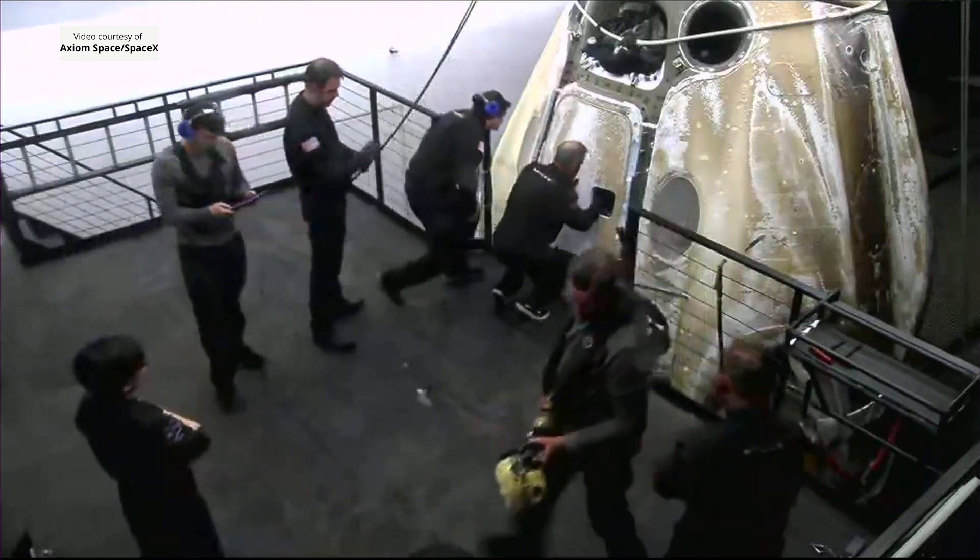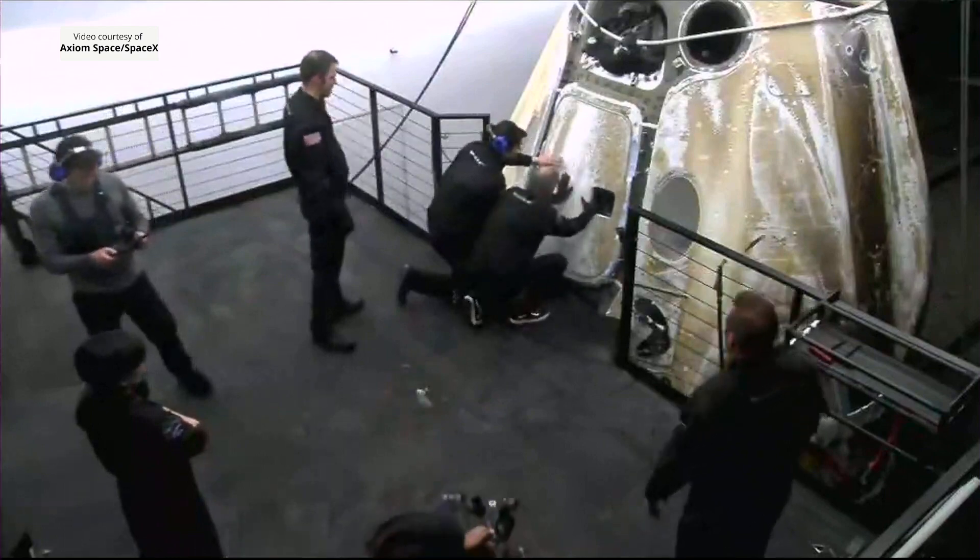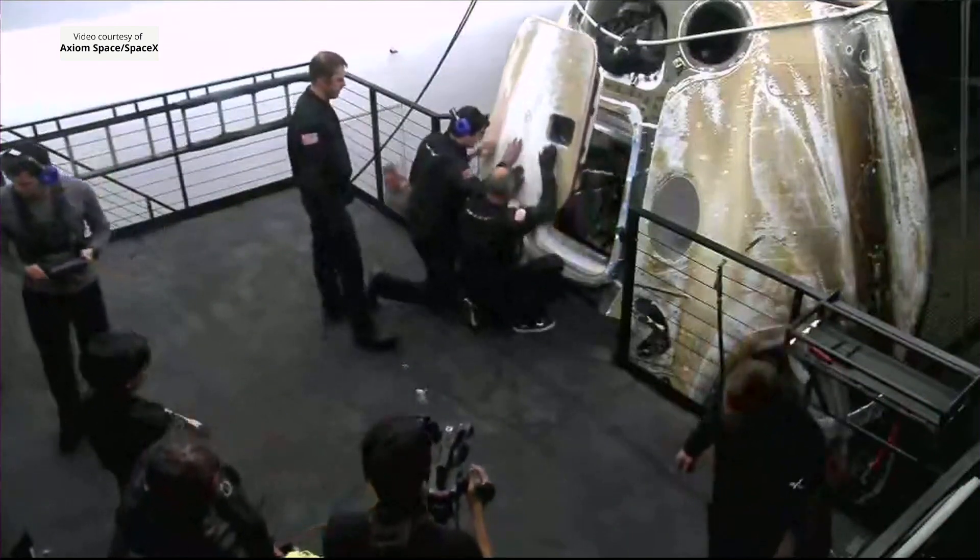I always love being able to see the heat shield as the Dragon comes up and out of the water. We can see that the recovery team is now opening the side hatch.